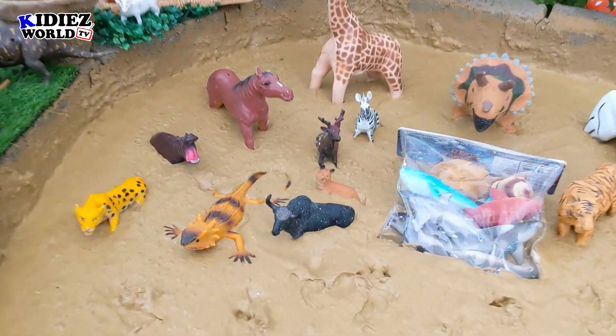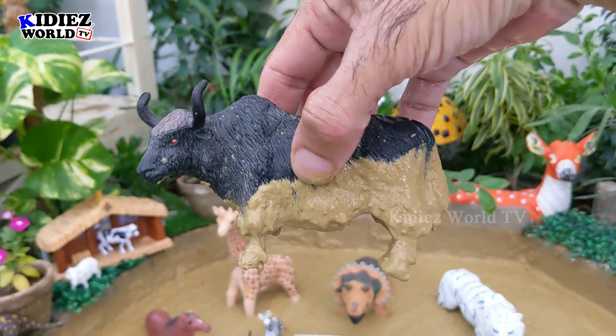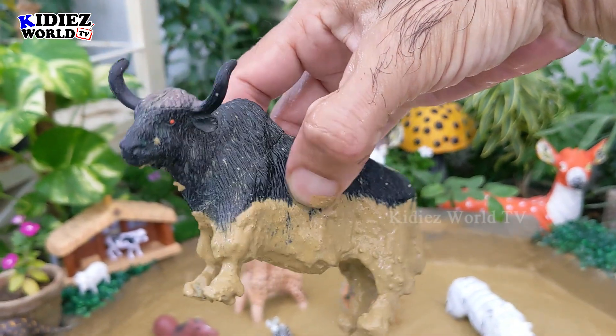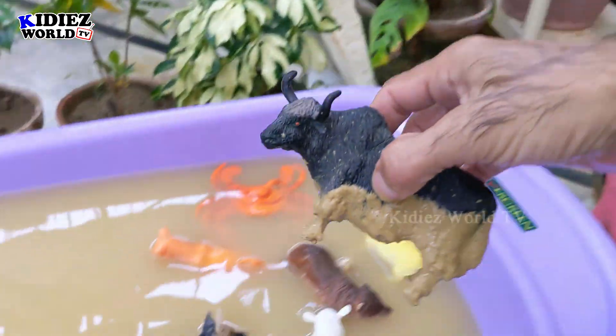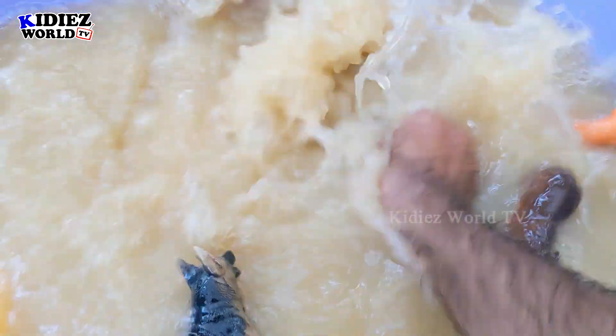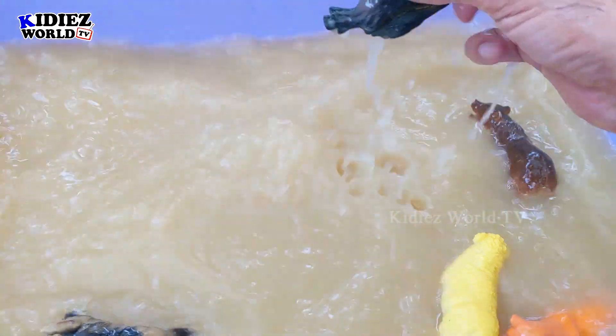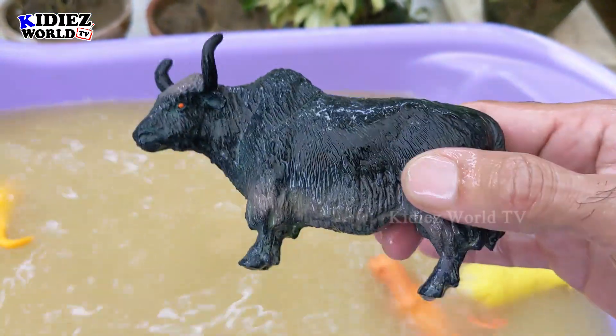And the next one we have is Bull. Bull is a very big wild animal. He has two straight horns on his head and is very dangerous. This animal has a real attitude problem — Bull.